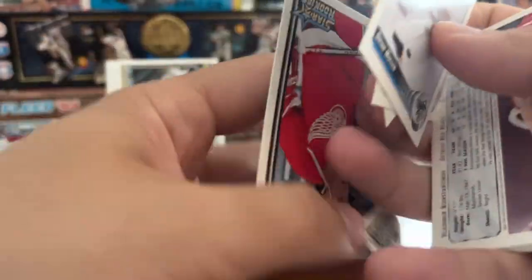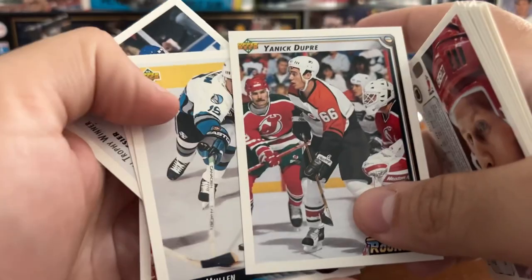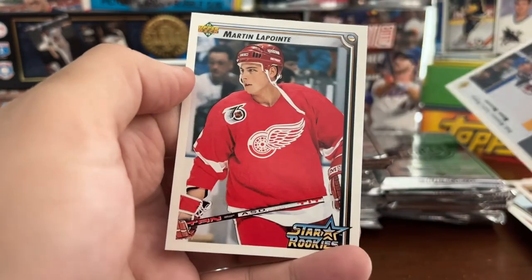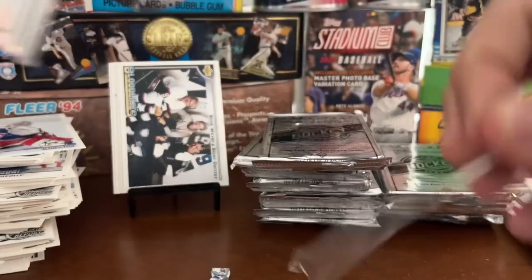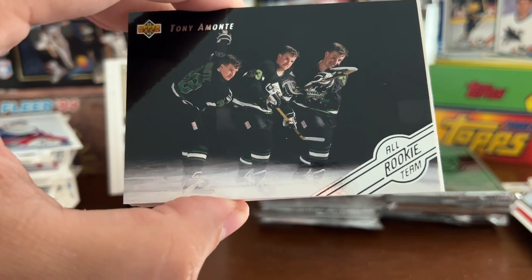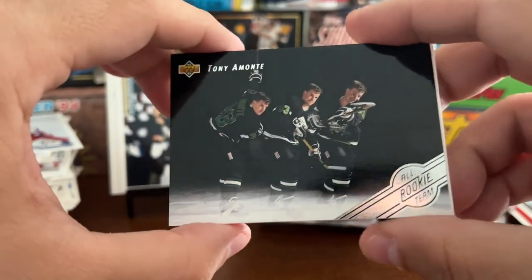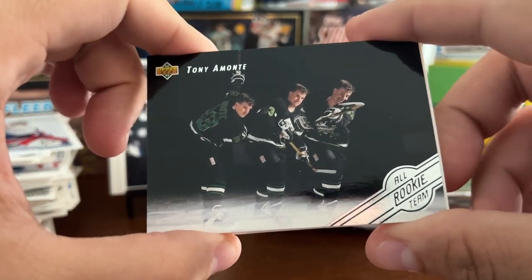Man, these are just a flipping nightmare. Brian Mullen. Fetisov. Marc Messier — Hart Trophy winner. Martin Lapointe, star rookie. All Rookie Team of Tony Amante — pretty nice, right there on top. One out of 25 packs. The set has Amante, Gilbert Dionne, Kevin Todd, Nicklas Lidstrom, Vladimir Konstantinov, Dominik Hasek, and then a seventh card with all seven members on it. So there's Tony Amante.